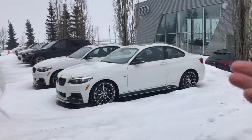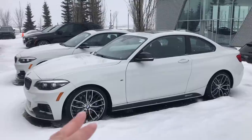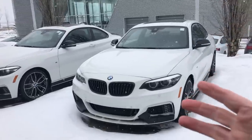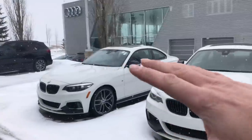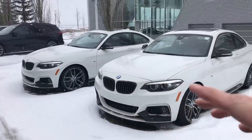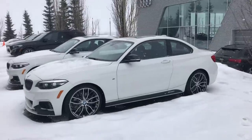Welcome back to the channel, everybody. Mark with Exotic Car Playplace. This is the brand new 2020 BMW M240i. Absolutely beautiful car. It comes featured with the B58 engine — the turbocharged six-cylinder 3.0-liter engine that's also featured in the Toyota Supra, as well as many other lineups. You'll find them in X3s, X5s, and throughout the lineup. The 3 and 4 series also have that 40 designation — a turbocharged engine making about 335 to 385 horsepower depending on the state of tune and which vehicle it's in.